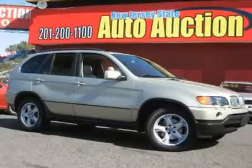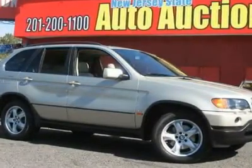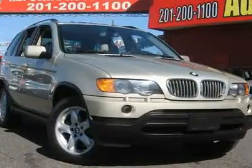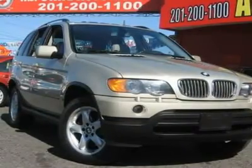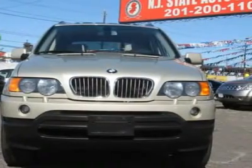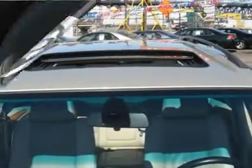Carfax One Owner Vehicle. This 2001 BMW X5 Series 4 Drive 4.4i AWD SUV features a 4.4L V8 FID OHC 32V 8-cylinder gasoline engine. It is equipped with a 5-speed automatic transmission. The vehicle is pearl beige metallic with a sand leather interior. It is covered by a limited warranty. Call now at 201-200-1100 or visit www.instateauto.com.